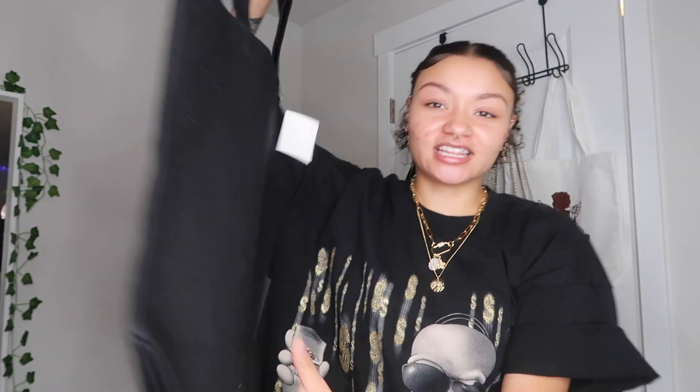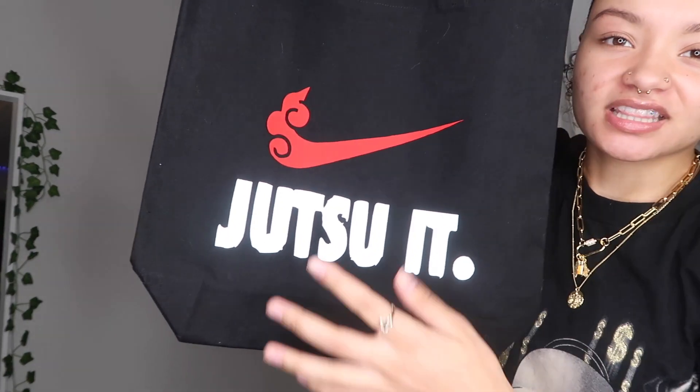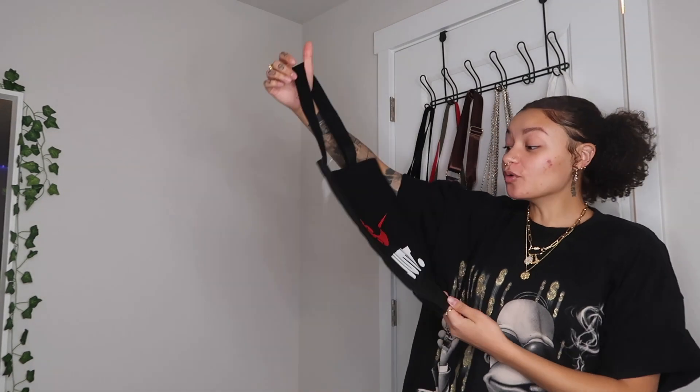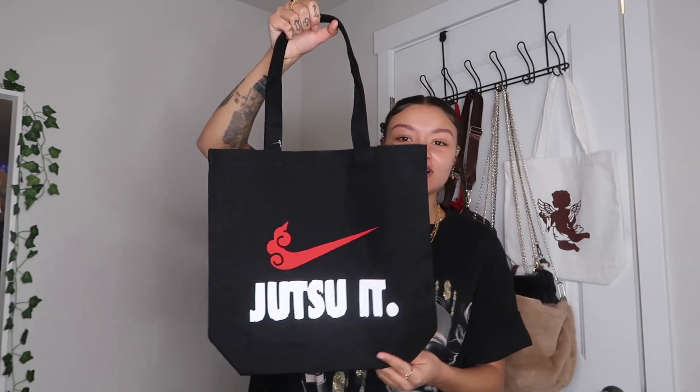The first bag I'm gonna show y'all is this one — it was literally like two dollars at Hobby Lobby. It's just a black tote bag and I put this design on it. It's sparkly white — I don't know if you can tell it sparkles — and then this part is just red. Super cute. I have not seen this anywhere to buy, so I was like, forget it, I'm gonna make it myself. I just made it and haven't worn it out yet.